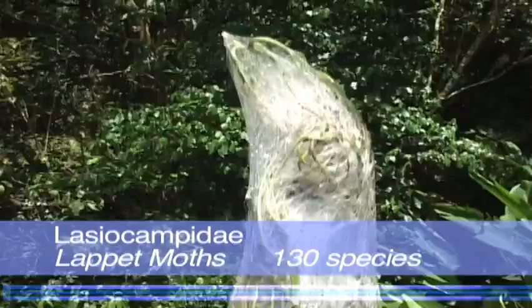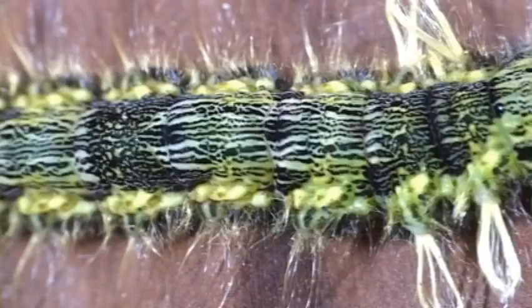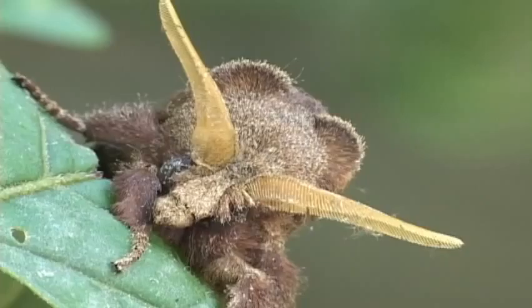The outrageous silk nests of the lappet moth caterpillars are certainly more eye-catching than their adults. Many of the caterpillars have silken hairs that are tufted and contain toxic substances that can cause a rash. The adults are stout and medium size, with drab colors, and covered with hair-like scales.